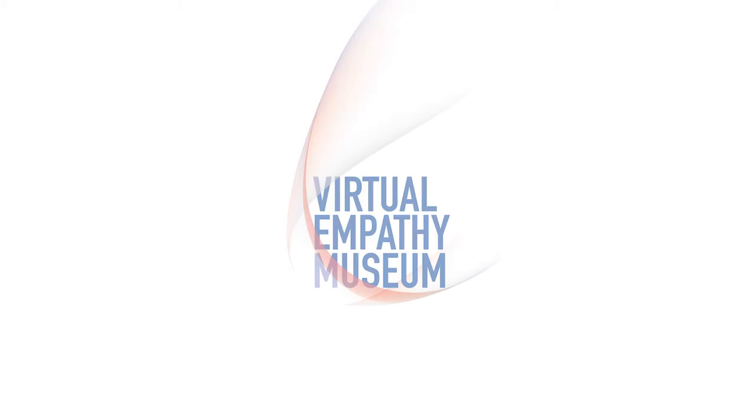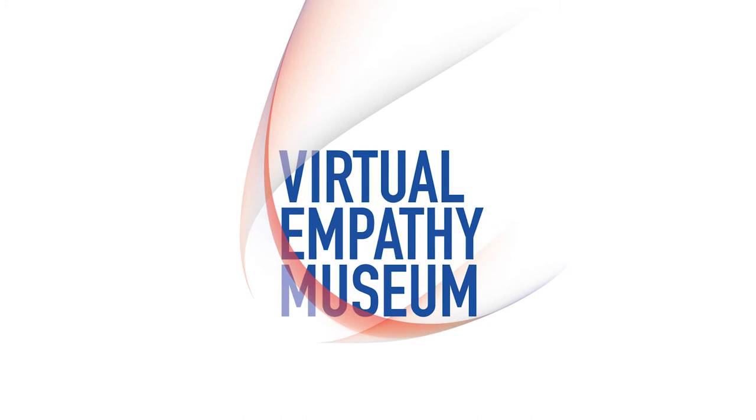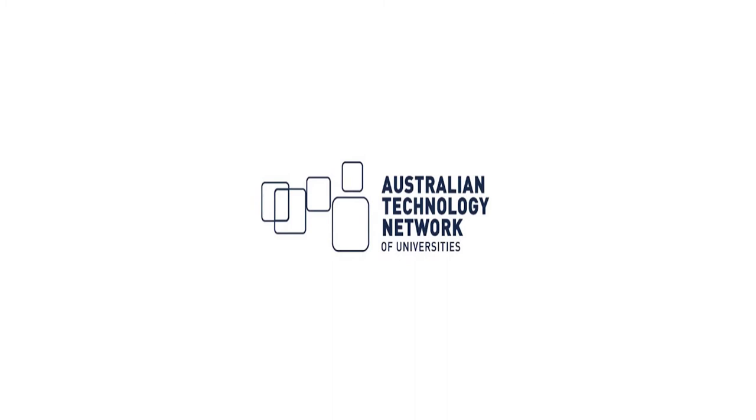Welcome to the Virtual Museum, a repository of authentic and evidence-based curriculum resources created, collected and curated to enhance healthcare students' and clinicians' empathy skills. The design and development of the Virtual Empathy Museum was undertaken by members of the Empathy Initiative Research Group, and the project was funded by an Australian Technology Network Grants Scheme for Excellence in Learning and Teaching.